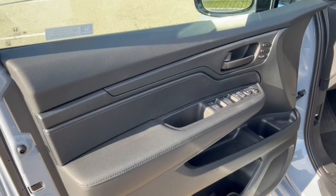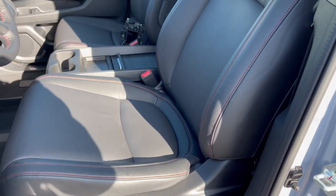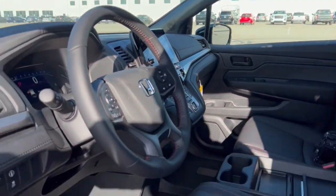There's a nice black interior, memory function buttons for your power driver's seat, and black leather seating throughout with nice red stitching accents. It does have a sunroof.